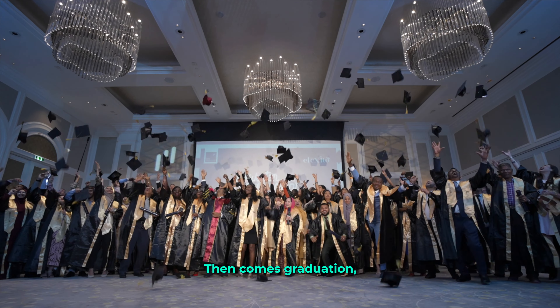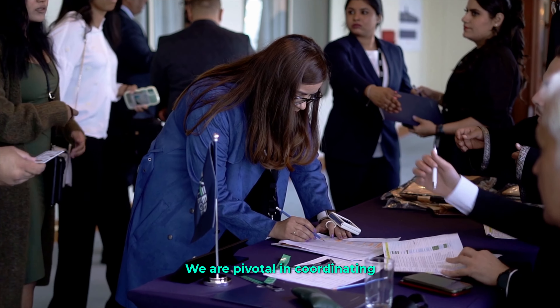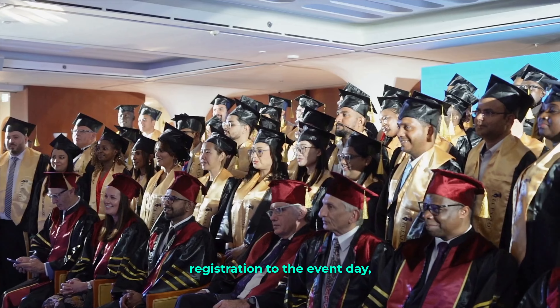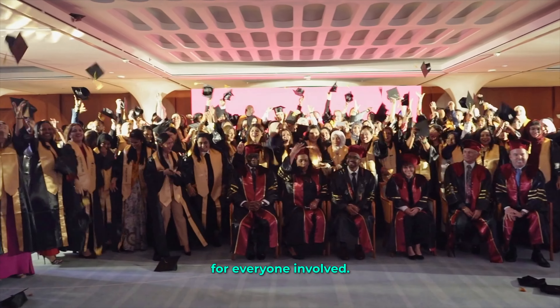Then comes graduation, the culmination of all our hard work. We are pivotal in coordinating the ceremony, guiding students from registration to the event day, and making it the grand finale for everyone involved.